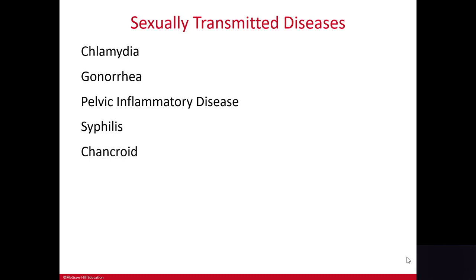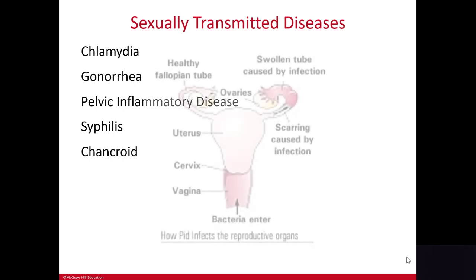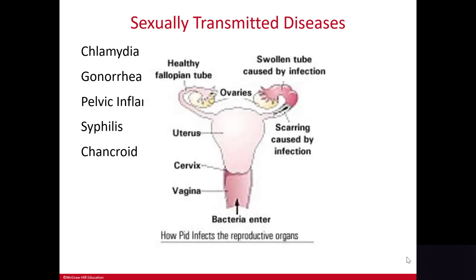Both of these diseases, if left untreated, can lead to pelvic inflammatory disease, or PID. Pelvic inflammatory disease occurs when the bacteria travels through the female reproductive tract and causes serious infections of the reproductive organs. It can lead to serious systemic infection and even infertility.